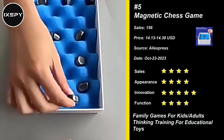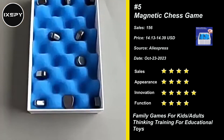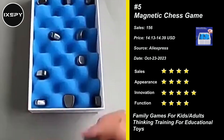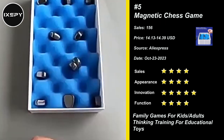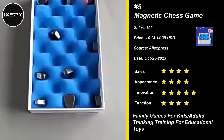Perfect for both beginners and experienced players. Made from high-quality and durable materials, this magnetic chess set is designed for long-term use. It's easy to clean and store, making it suitable for players of all ages. The comfortable-to-hold pieces stick securely to the board, ensuring a hassle-free gaming experience.